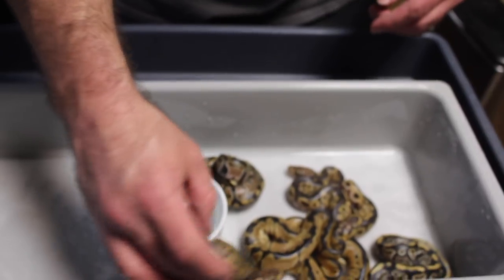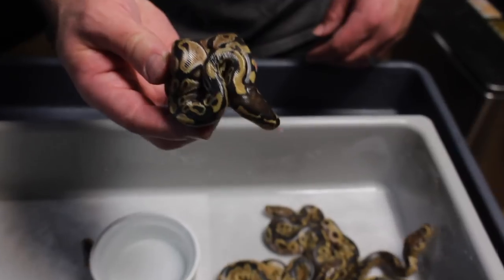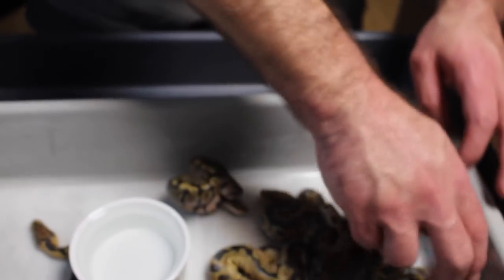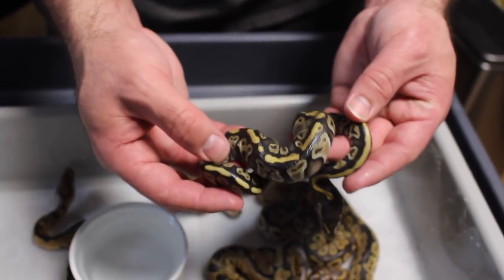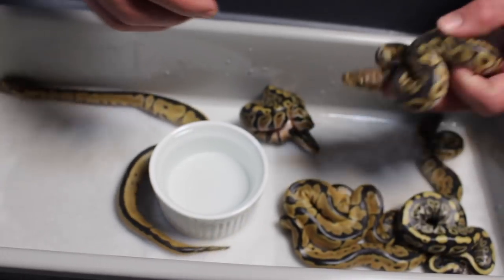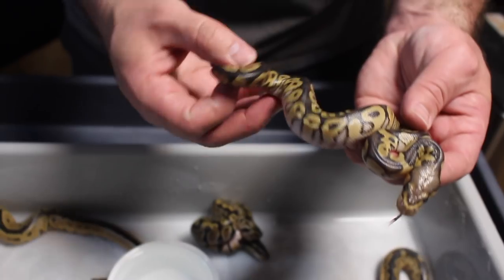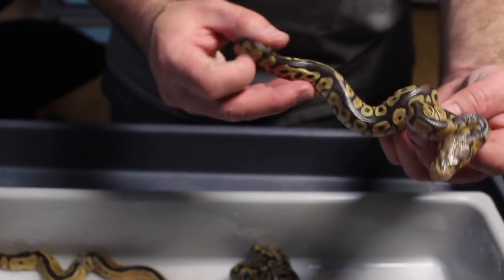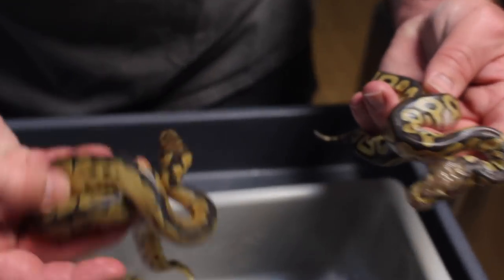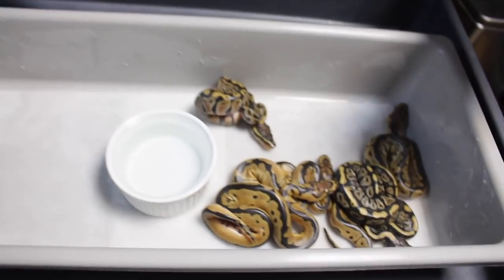So if I lay them down there next to each other: we got a normal, 66% pos het clown; we got a little mystic, 66% pos het clown; and then we got another mystic clown. This is why I thought it was double sired — because we had the mystic clown and I thought we had enchi clowns. These really reduced clowns are definitely interesting — I may have to hold on to them just to see what's going on.